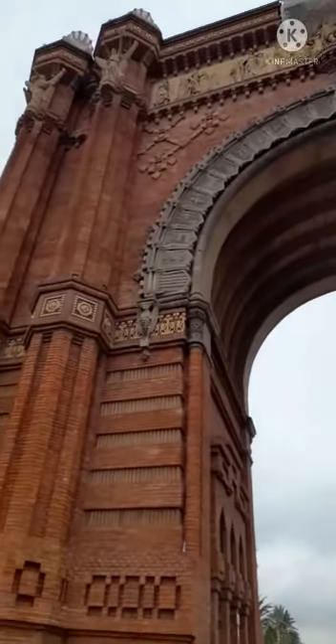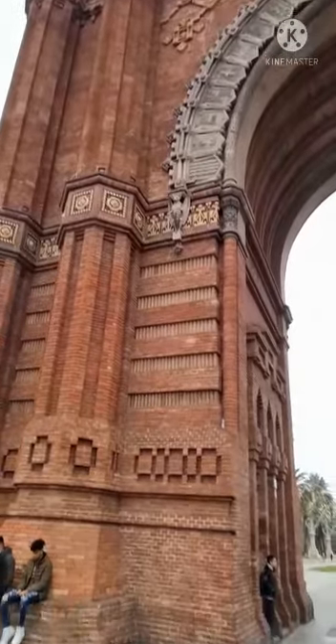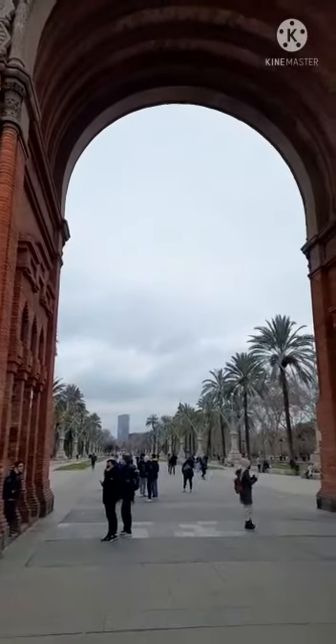As you can see, our first stop was the Arc de Triomphe, built in 1888 as the gateway to the fair which was held in the Ciutadela Park.